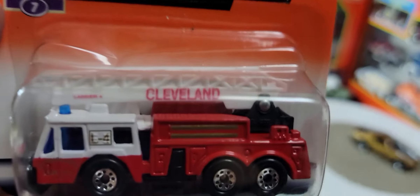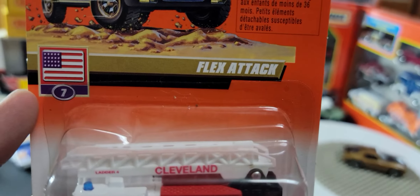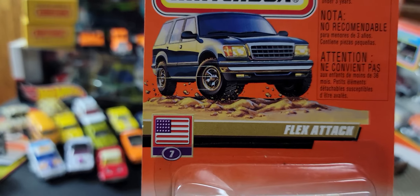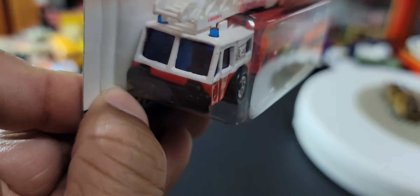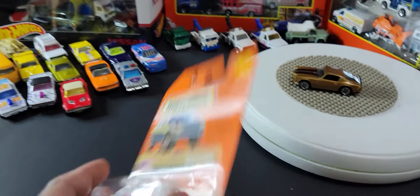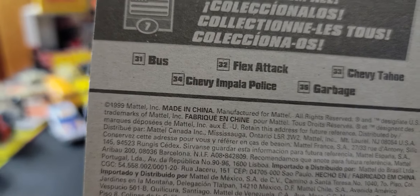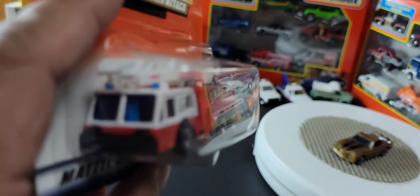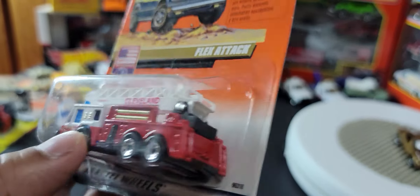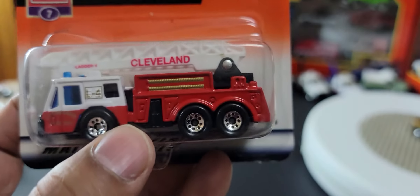A fire engine called Flex Attack — looks like it's part of an American series, which is interesting because I don't think it's licensed. It says 'Ladder Number 4, Cleveland,' and it is from 1991. I like the wheels on it — looks quite good.